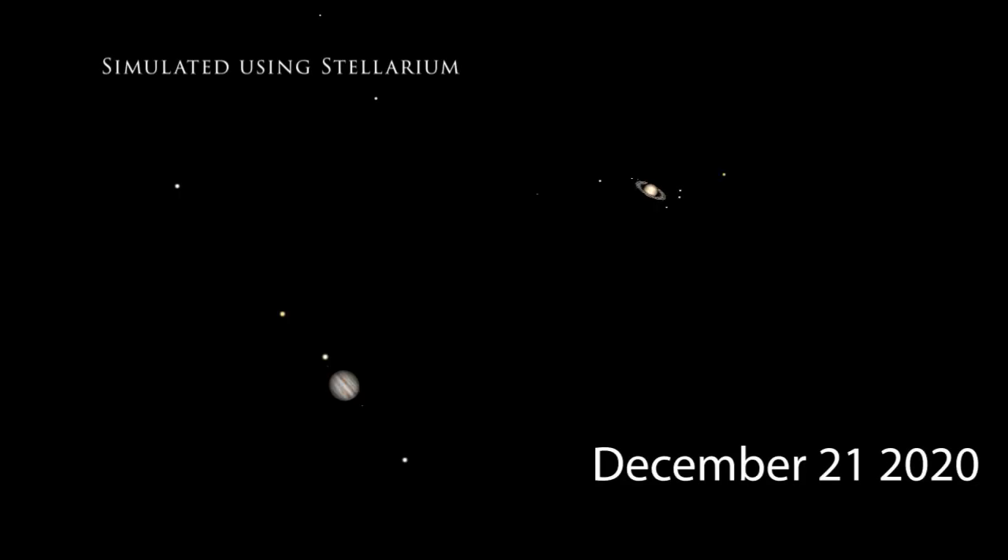Hey everyone, John Reed here from Learn to Stargaze and author of 50 Things to See with a Telescope. Just a quick video for those of you with a telescope looking to view the December 2020 conjunction of Jupiter and Saturn, or the Great Conjunction as it's been called in the media.